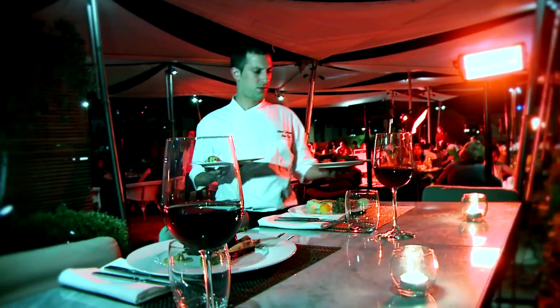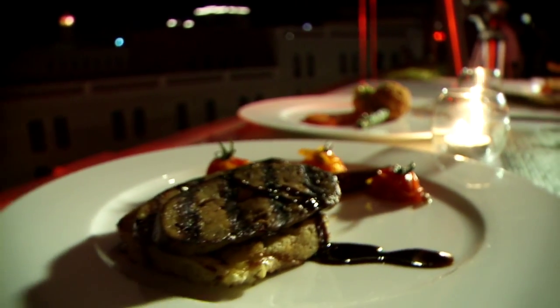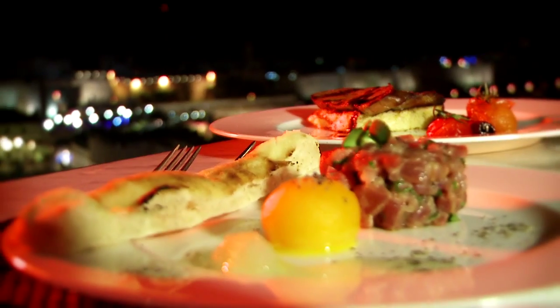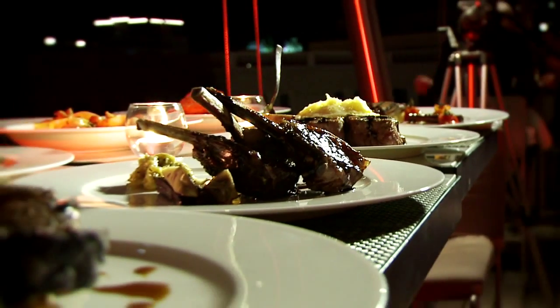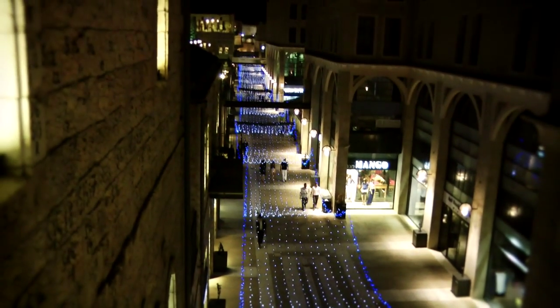And now for the real jewel at the Mamila Hotel: on the eighth floor, viewing the old city, the Rooftop Bar restaurant. Magnificent view, and Brasserie Fusion Cuisine. It's a lifestyle hotel — a new, refreshing approach to viewing and experiencing Jerusalem.